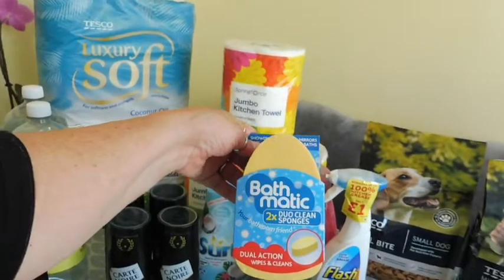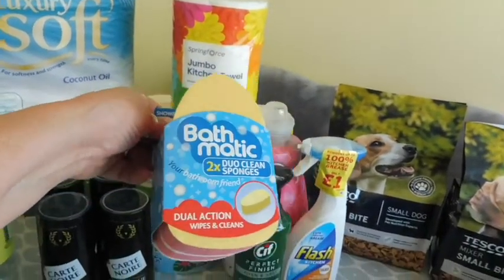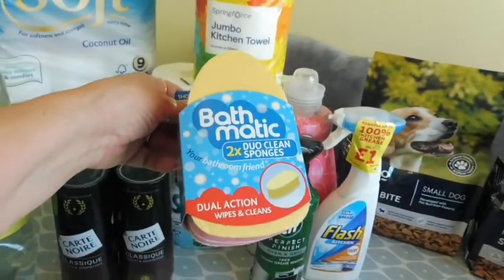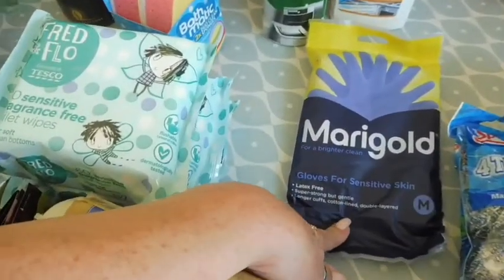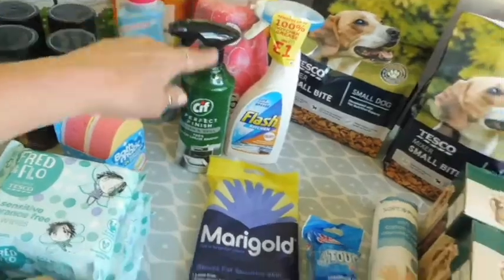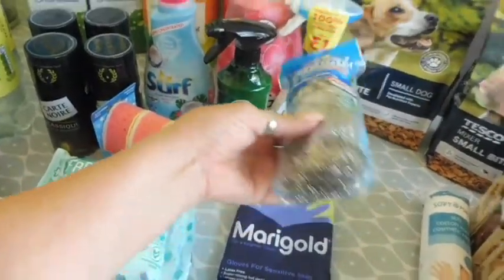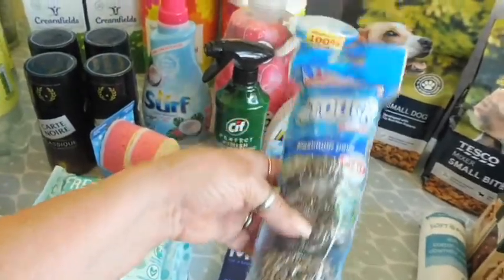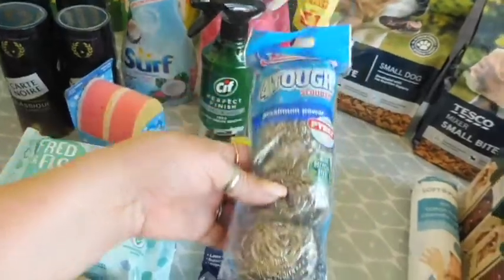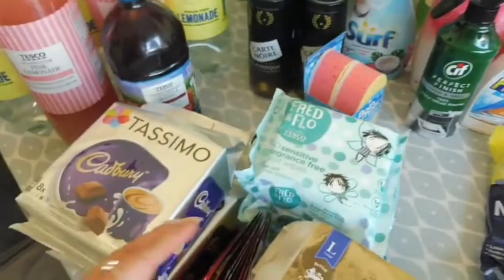Some bath scourers — you use one side as a scourer and the other side is more of a sponge. Those are for the bathroom, though I use one downstairs as well. I've also got a pair of Marigold gloves because I'm going to be cleaning the oven. And these wire scourers — I used to use these years ago but haven't in a long time. I thought for the oven I might need a bit of extra elbow grease.